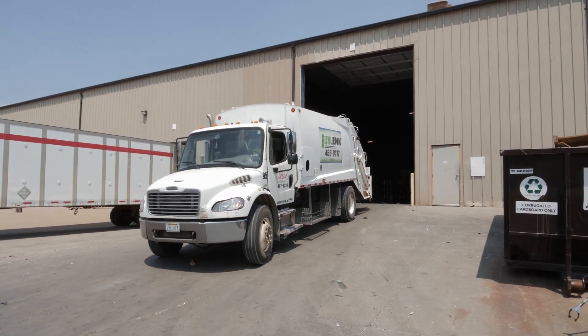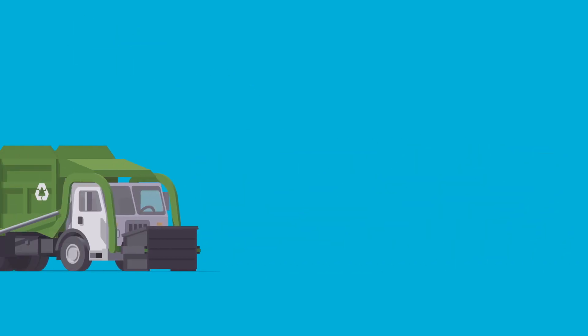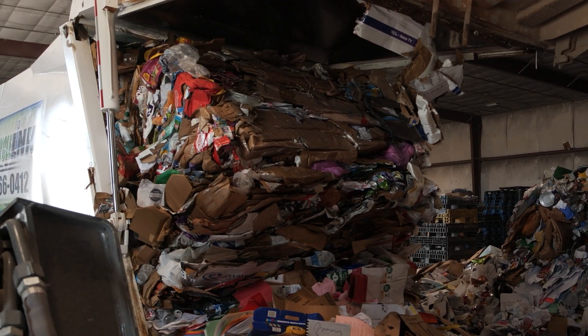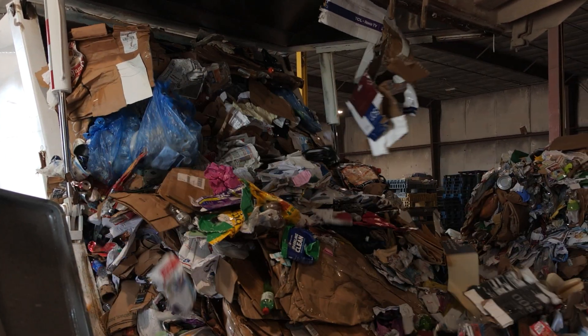When recycling is picked up from your home, business, or a community recyclables collection site, the recyclable materials are emptied into the hopper of the rear load recycling truck. The truck then compacts or squeezes the recyclables in order to fit as many as they can into a truck during the recycling route.